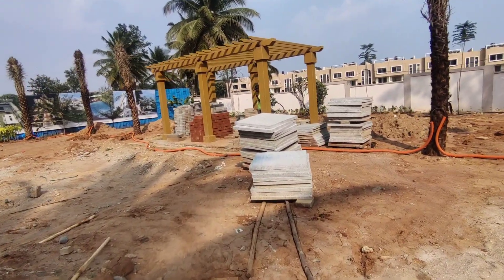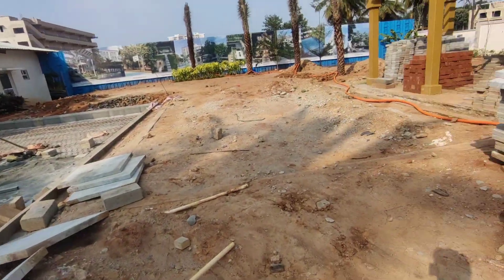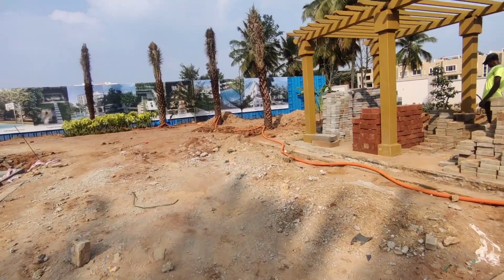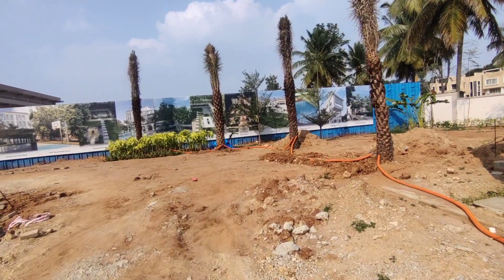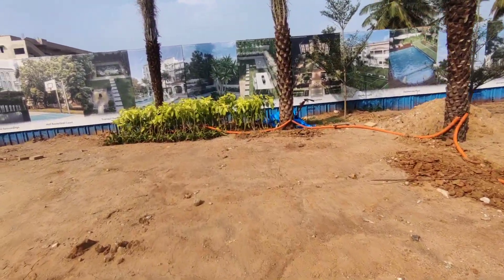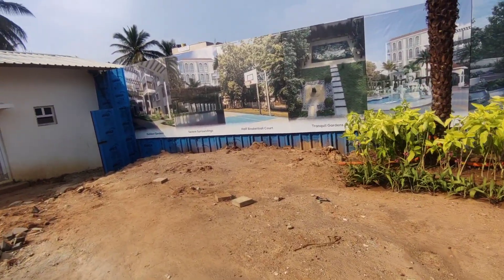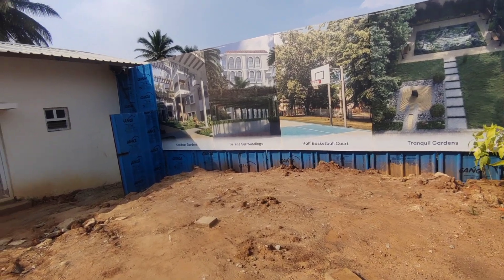With a private garden and everything included. The space at the front will be a completely open area. This is a Mediterranean-themed development, and the starting size is 1,600 square feet.